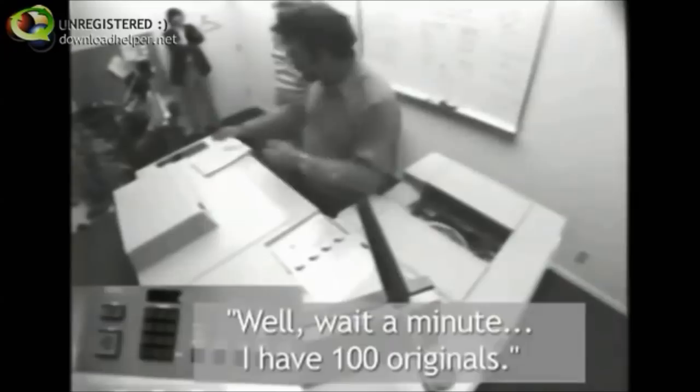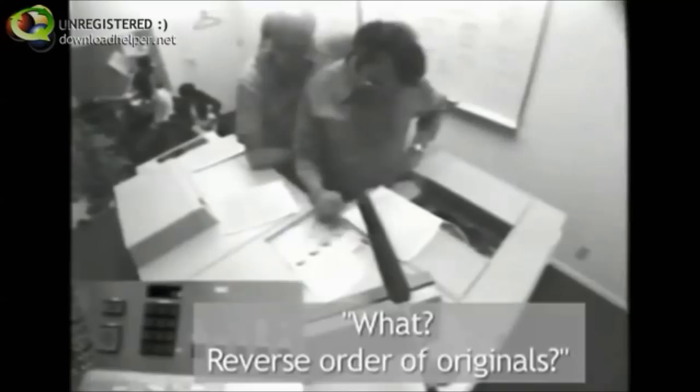She grabbed a couple of her colleagues from down the hall and asked them to make copies. The copier instructed: 'Place one to fifty originals.' But one user said, 'Wait a minute, I have a hundred originals.' Then: 'We want two-sided copies.' The machine said, 'Unload top paper tray.' The user replied, 'What? Reverse order the originals? You've got to be kidding.'